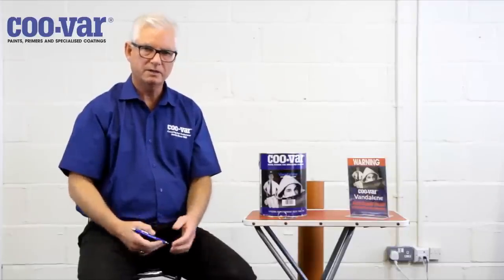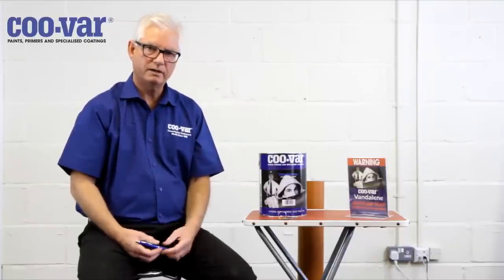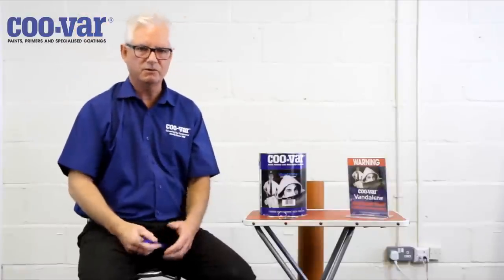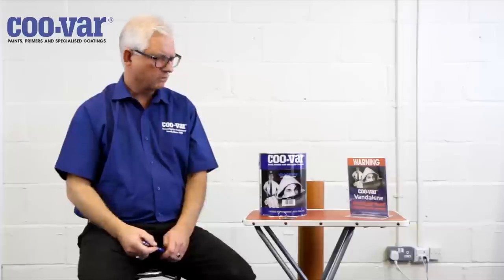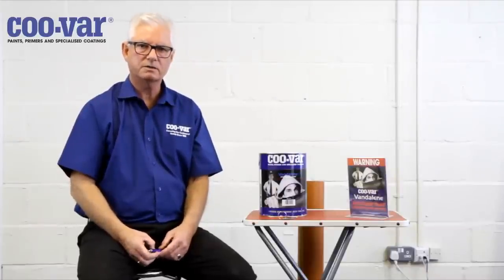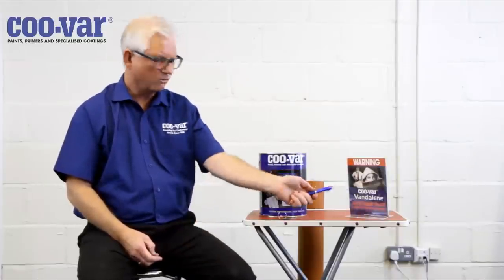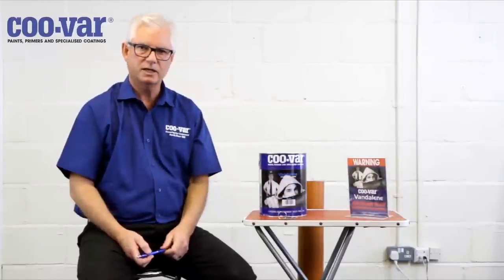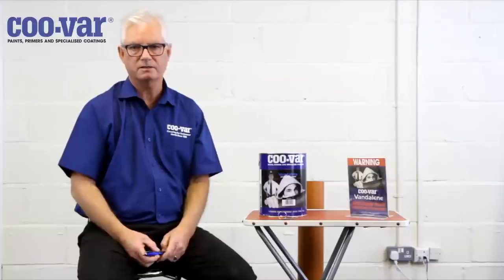It's a product that remains mobile, sticky, and liquid, and should therefore not be applied at a point which is less than about six foot from the ground, to prevent accidental contact with the material. Also, there is a moral obligation to advise individuals that the product is in situ, so we always recommend that a warning sign be attached near the point where the VANDELINE has been used to tell people that it's there.